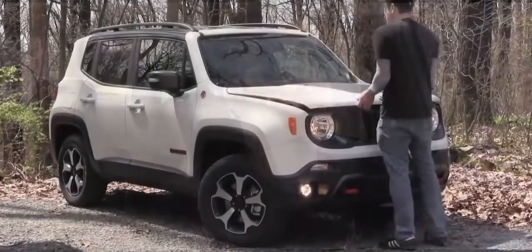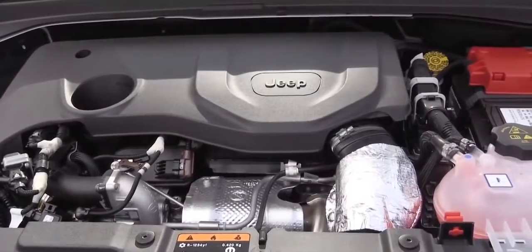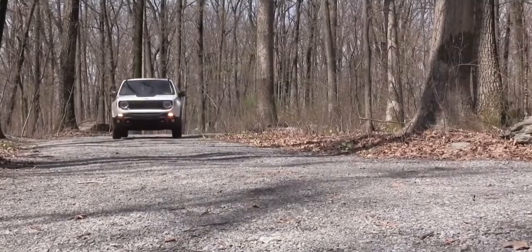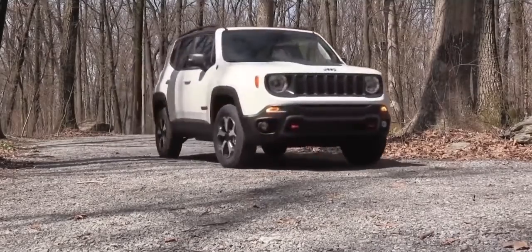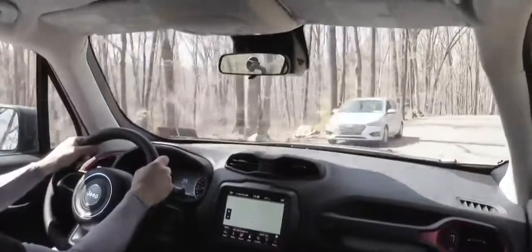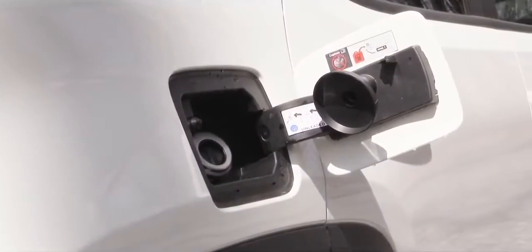There are two different engine setups available for the Renegade. The first is a 2.4-liter naturally aspirated inline four-cylinder, specific to the Sport, Latitude, and Upland trim levels. It puts out 180 horsepower at 6,400 RPM and 175 lb-ft of torque at 3,900 RPM, with power sent through a nine-speed automatic, delivering 22 MPG city and 30 MPG highway.